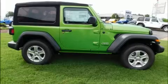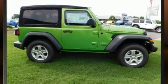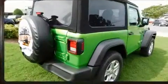Introducing the 2018 Jeep Wrangler. It features an automatic transmission, four-wheel drive, and a refined six-cylinder engine.